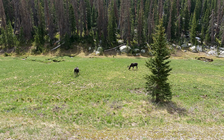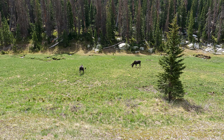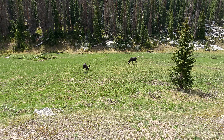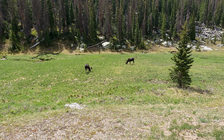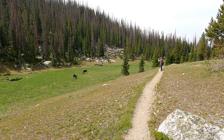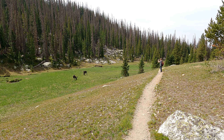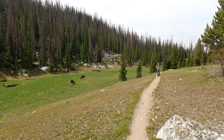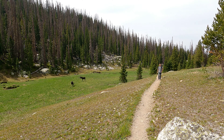I'm going to see if I can sneak by these moose without them noticing because they're maybe 30 yards away or so. Yeah, those guys are really not that far away at all. I'm sure they could cover that ground in a few seconds.